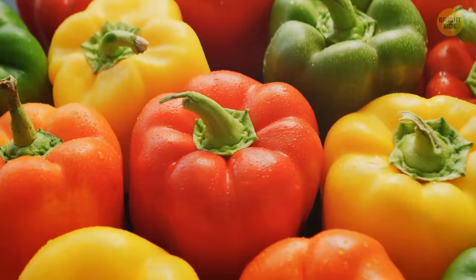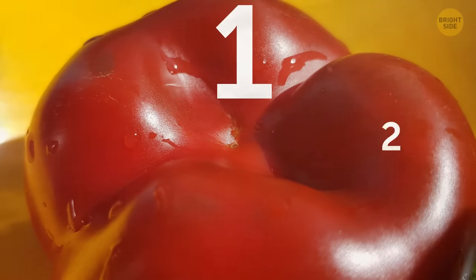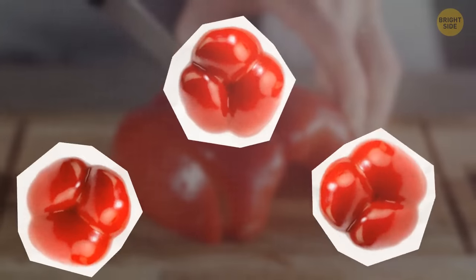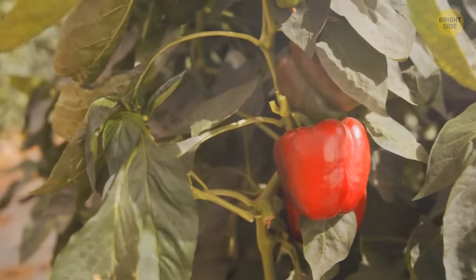The same goes for peppers — they must be of intense color with no stains. Turn the pepper upside down and count the bumps: four bumps means fewer seeds and better taste, while two to three bumps mean bitter taste. The stem of a fresh pepper is always green, firm, and crispy.